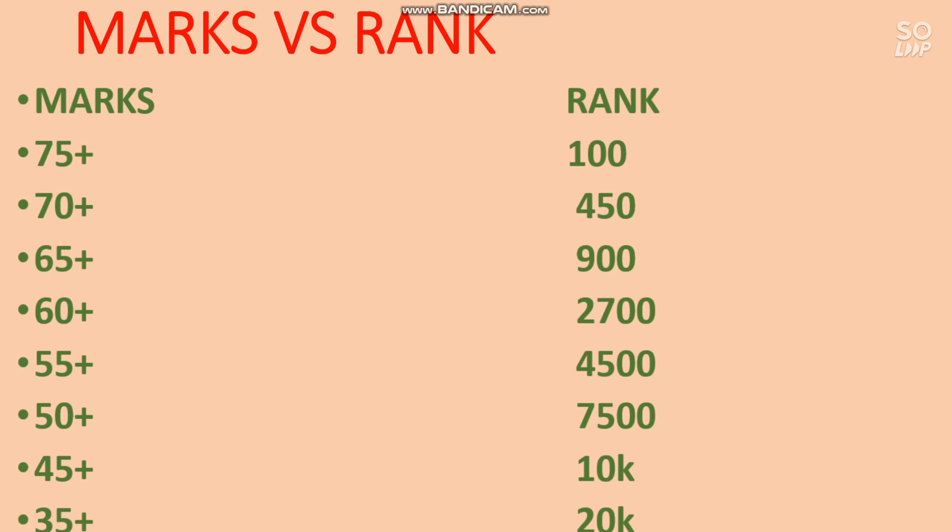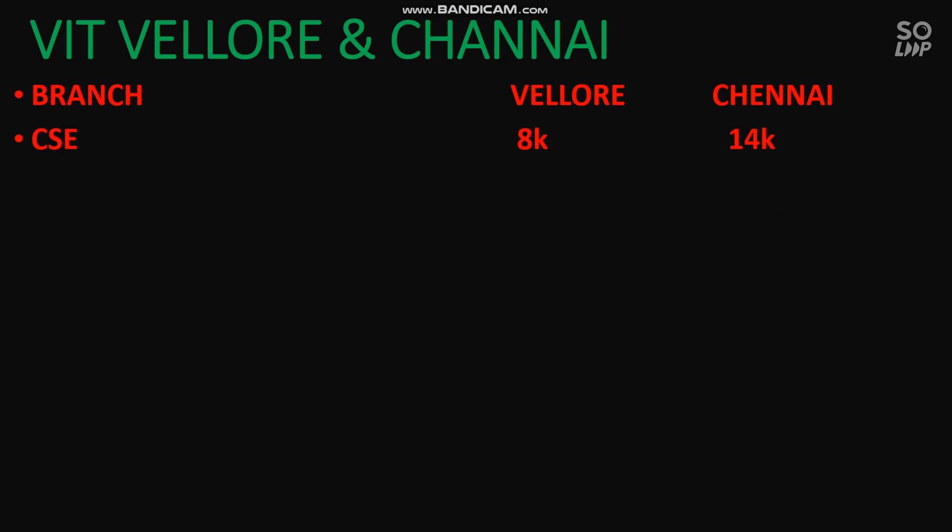Now I will talk about the branch-wise cutoff for VIT Vellore and VIT Chennai campus. If you want CS, you need a rank under 8,000 for VIT Vellore and under 14,000 for Chennai. For IT it is 12,000 for Vellore and 18,000 for Chennai. For CSE specializations — such as Artificial Intelligence, Machine Learning, Data Science, and Data Analytics — you can get admission at 11,000 or less in Vellore and under 17,000 for Chennai.